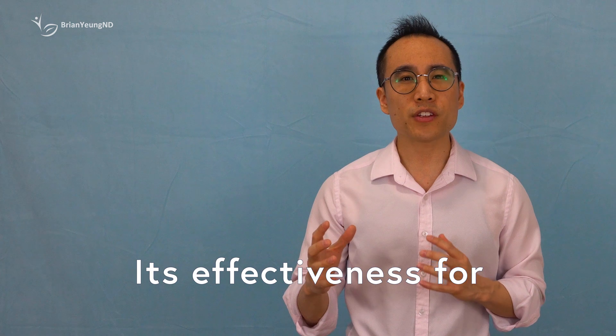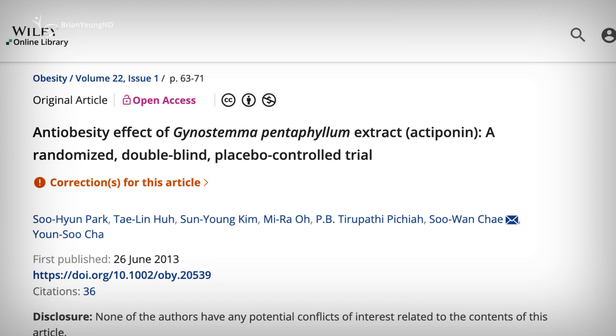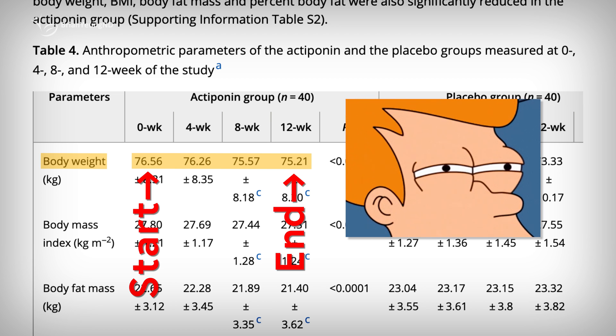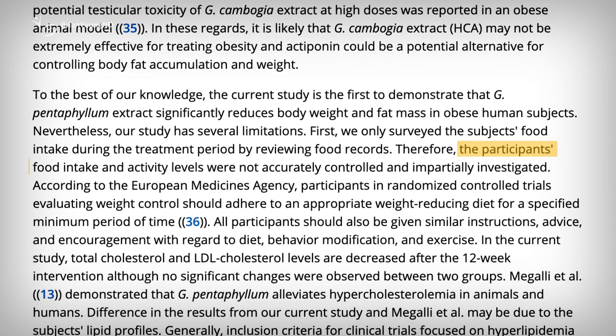While there is some evidence supporting gynostemma's potential to help control blood sugar levels, its effectiveness for weight or fat loss appears to be much less certain. In a small study examining the specific extract in LemmyBurn, participants taking it for 12 weeks lost an average of around 1 kilogram. However, this study had serious issues — it didn't accurately monitor and control participants' food intake and physical activity, making it possible that weight differences could be attributed to varying diets and exercise levels.